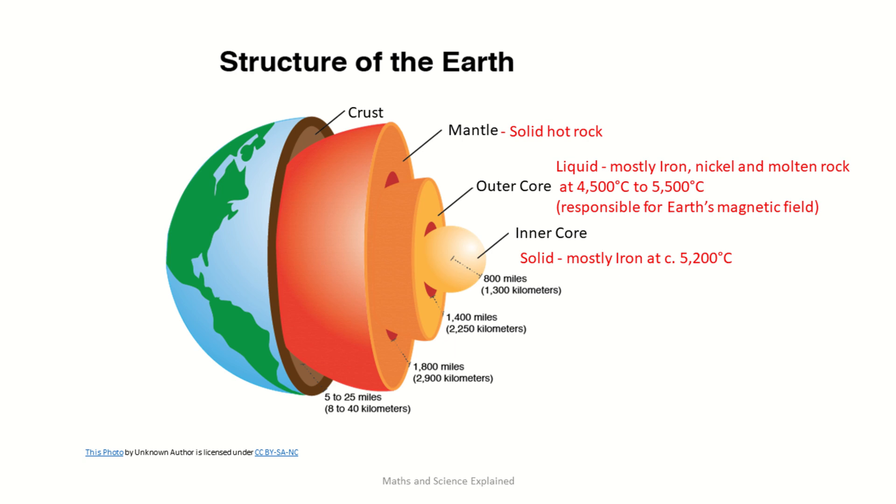The inner core is a hot, dense ball of mostly iron, with a temperature of around 5,000 degrees Celsius — well above its melting point. However, because the pressure at these depths is nearly 3.6 million atmospheres, the iron remains in a solid state. The crust is the outside layer of the Earth and is made of solid rock, mostly basalt and granite.